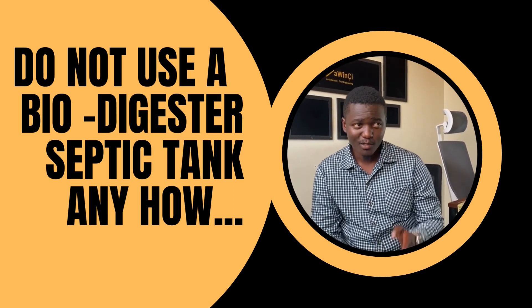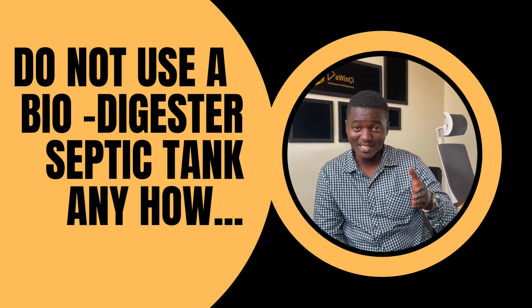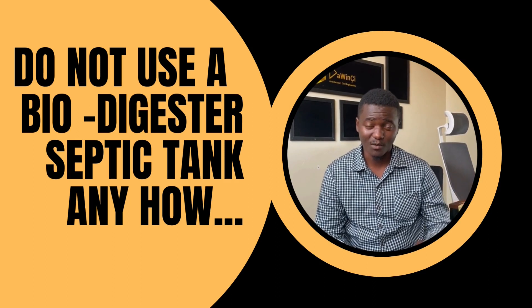Please read the title again. It says 'do not use a biodigester septic tank anyhow' — it does not say 'do not use a biodigester septic tank.' I'm not discouraging anyone from using one. In fact, for quite a number of our projects we actually use biodigester septic tanks. And just a disclaimer: I'm not a contractor for biodigester septic tanks, so I do not do any installations.